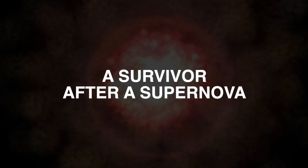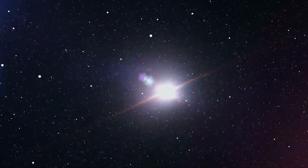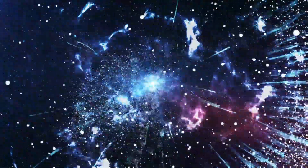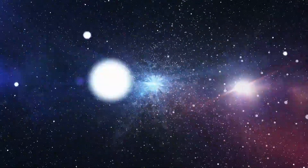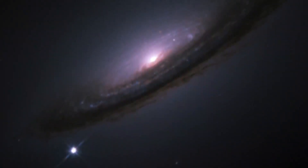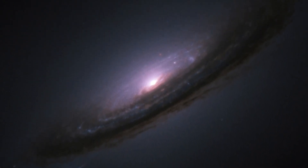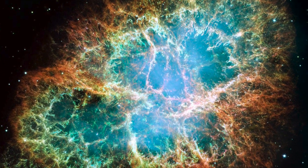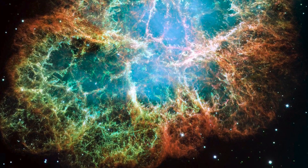A survivor after a supernova. A supernova is a very powerful explosion — there is no stronger explosion in space. The supernova has a very strong force, so it can be seen clearly even at a very long distance and even in daylight. In the year 1054, a supernova could be seen almost a whole month during the daytime and almost two whole years during the night.